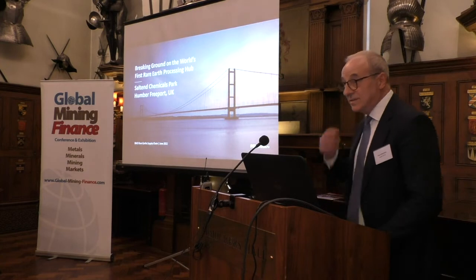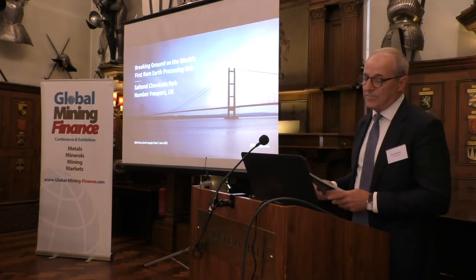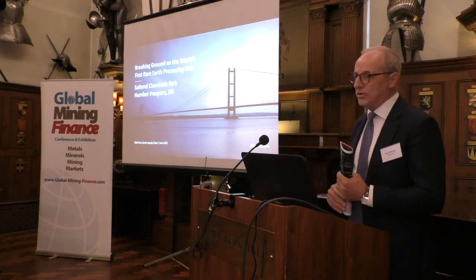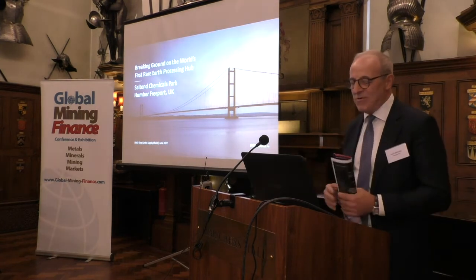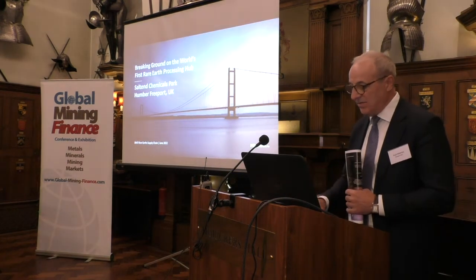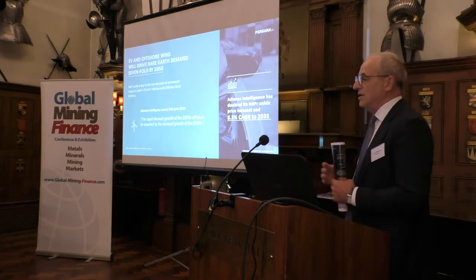Thank you very much for your work, and good morning everybody on this bright sunny day. It's an incredibly exciting process — it's almost a culmination of a four-year journey into building the world's first rare earth processing hub. And we're building it here in the UK at a very important time for rare earth permanent magnets.